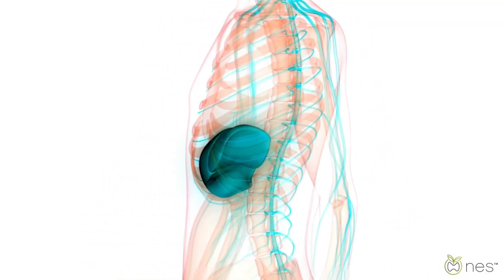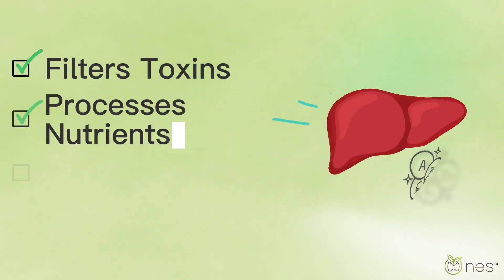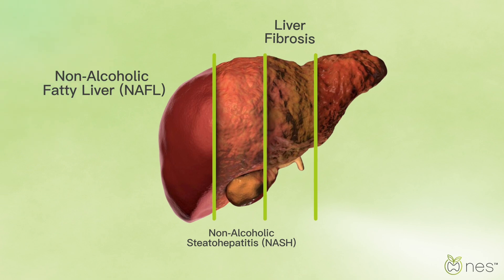Did you know your liver is one of the hardest working organs in your body? It filters toxins, processes nutrients, and keeps your digestion running smoothly. But when your liver isn't functioning properly, conditions like fatty liver disease and liver fibrosis can develop.